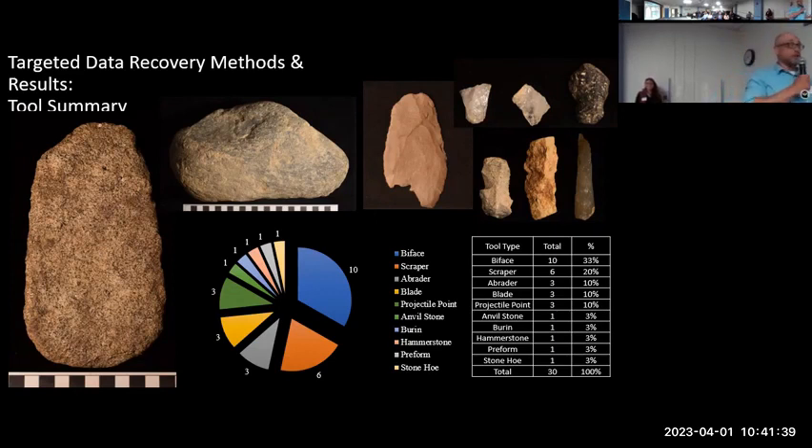Formal blade technology in North America is most commonly associated with the Clovis Technocomplex. Other people have made blades throughout time, but it's interesting that we have that quantity of formal blades just within our excavation blocks. We also found the ultra-thin biface — that red specimen there. Ultra-thin is classified as having between a 7-to-1 and 13-to-1 width-to-thickness ratio. Our specimen was at 9-to-1, so it's definitely within that range. That ultra-thin technology is most commonly associated with the Paleo-Indian Technocomplex.